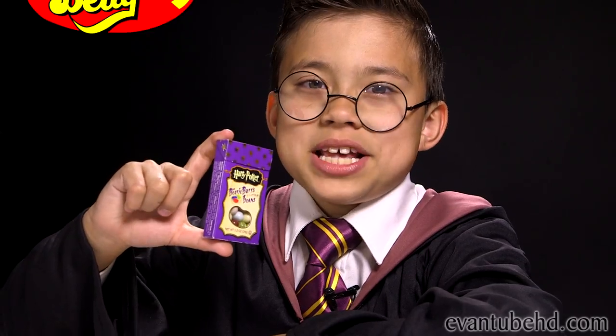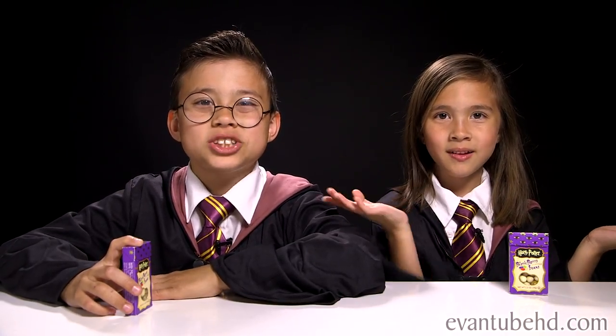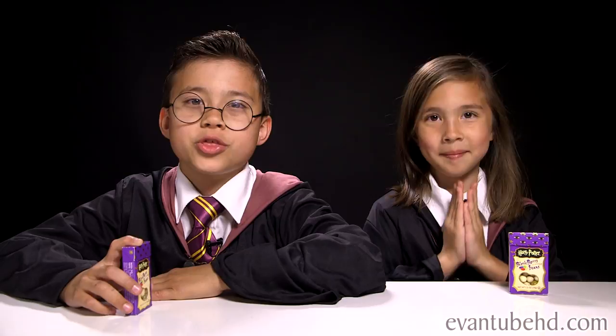Hey guys, it's Evan and Jelaine from M2BHD and we're back with another challenge. We're doing the Harry Potter Bertie Bott's Every Flavor Bean Challenge. These are made by the same people that made the Bean Boozled Jelly Beans. Since you guys liked the Bean Boozled and Oreo Challenge, today we're combining both of them.